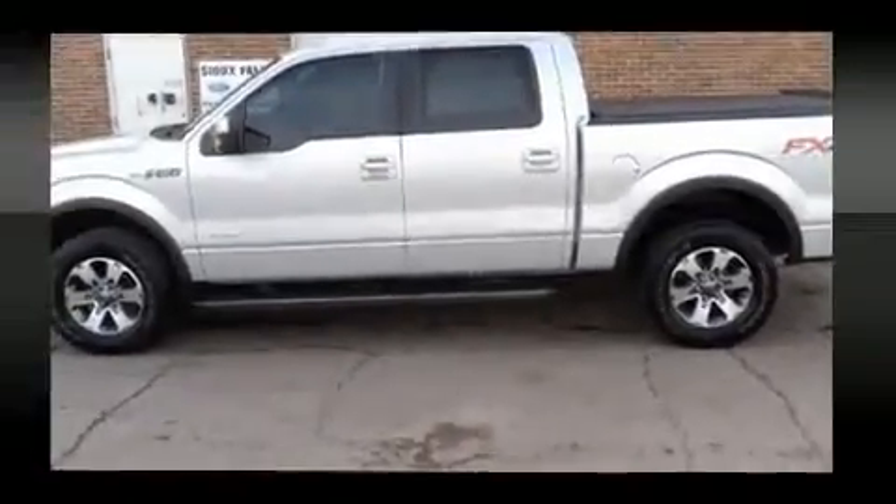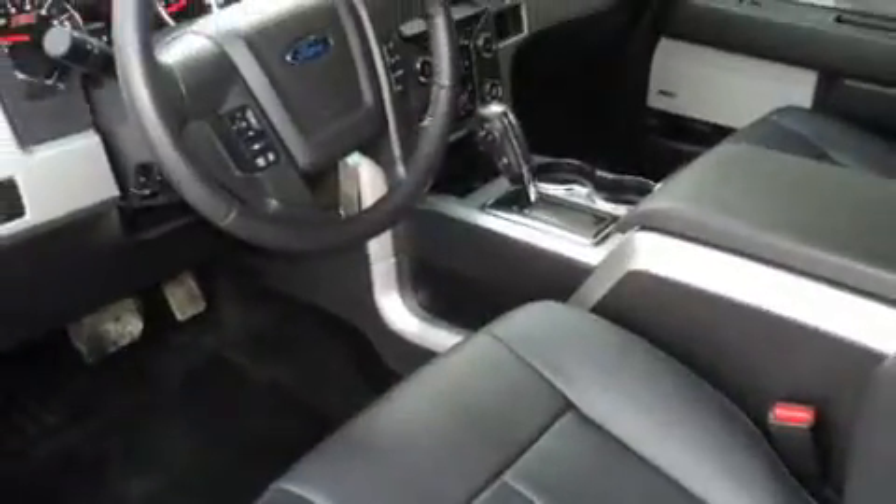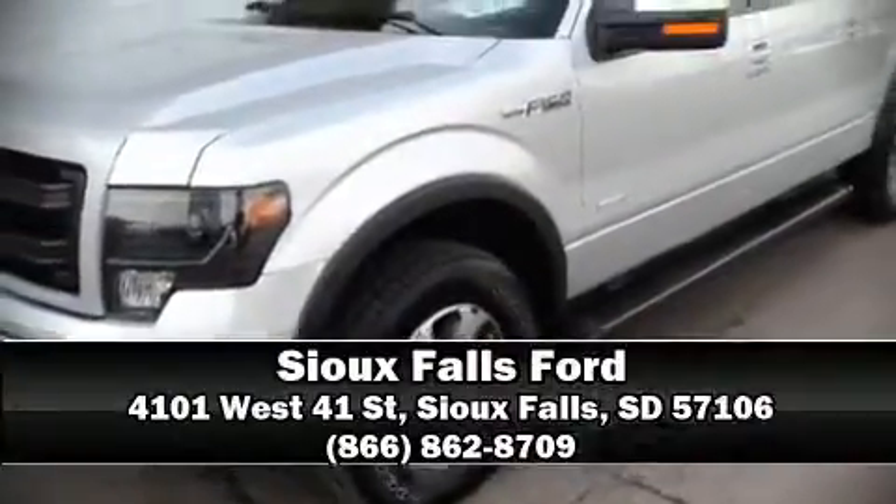This vehicle has achieved certified pre-owned status by passing Ford's rigorous certification process. Stop by our dealership or give us a call for more information.